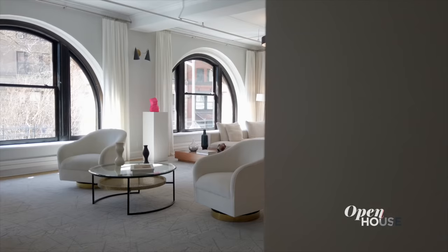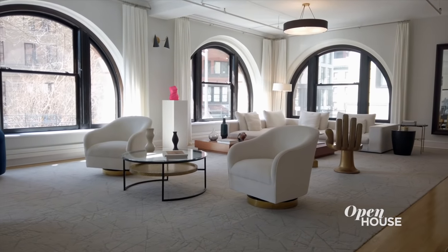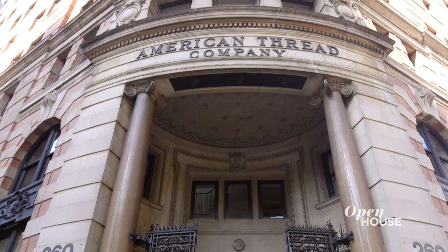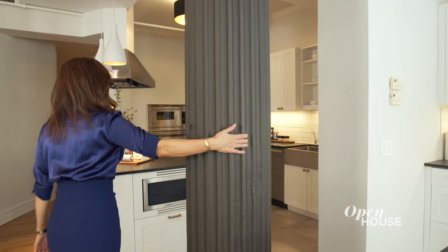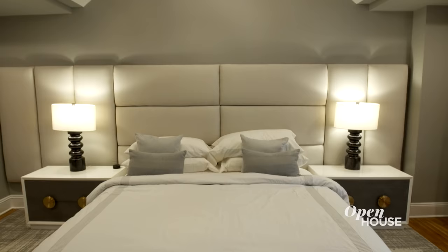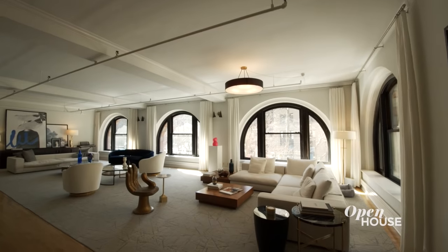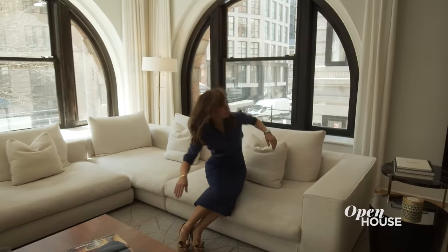Welcome to Open House. I'm coming to you from this one-of-a-kind duplex in the famed American Thread Building in New York's Tribeca neighborhood. This home is the perfect blend of traditional downtown loft living and uptown luxury. The open-concept main floor is an entertainer's dream space with plenty of areas to lounge and relax or mix and mingle, depending on your mood.